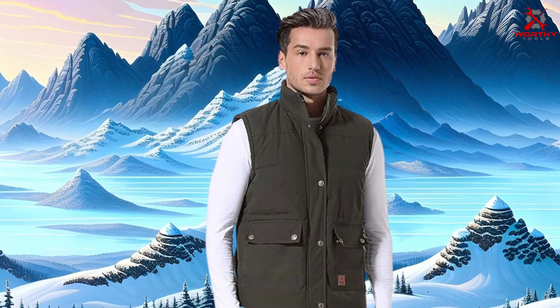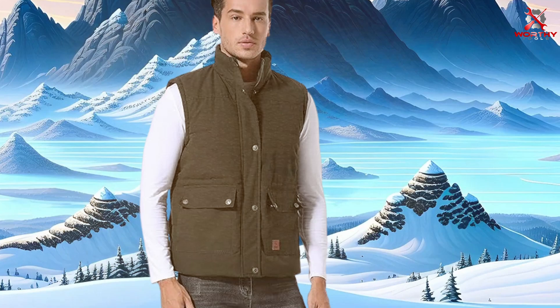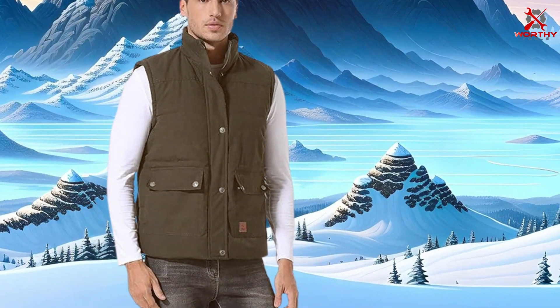Thanks for tuning in to our comprehensive guide on the best men's snowboard jackets. We hope you found the information valuable in finding the perfect jacket for your winter adventures. Don't forget to like, share, and subscribe for more helpful content.